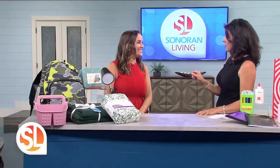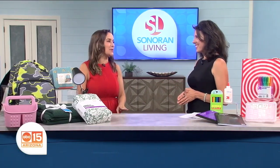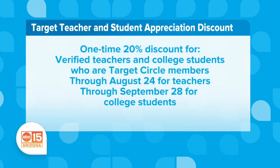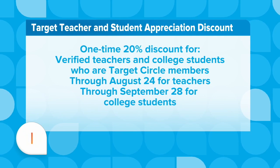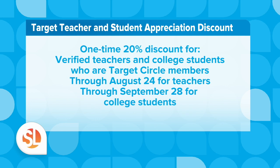There's also another great way folks can save a pretty significant amount of money: the one-time 20% discount for teachers and students for student and teacher appreciation. You go on your Target Circle app and follow the instructions. If you're a student or teacher, you have to be verified, so there's documentation you have to submit. Once you're verified, you're in — but it's a one-time discount, so make that list and do that big shopping all at once.